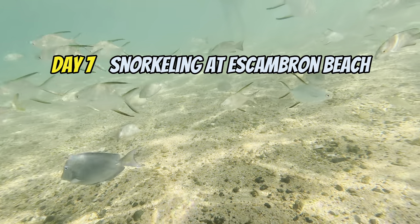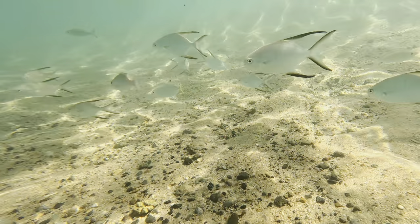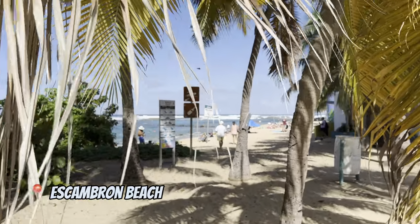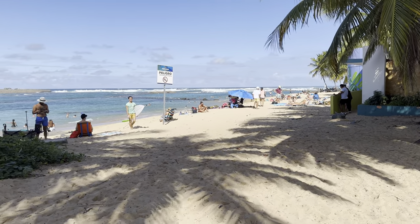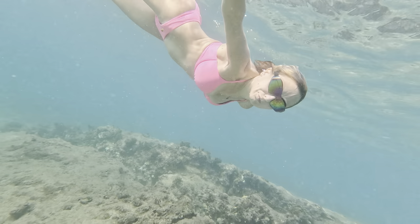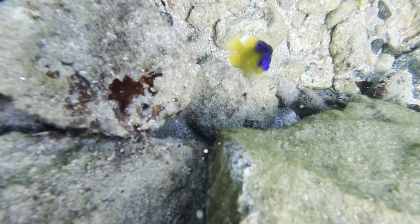While planning the trip I watched many YouTube videos about Puerto Rico and none of them mentioned Escambron Beach and snorkeling there. I accidentally found it on Google Maps during our last day of the trip, and I'm so glad I did. If you love snorkeling, this is your place. Escambron Beach has a natural coral wall creating a pool with clear water and rocky spots — a paradise for snorkeling lovers.